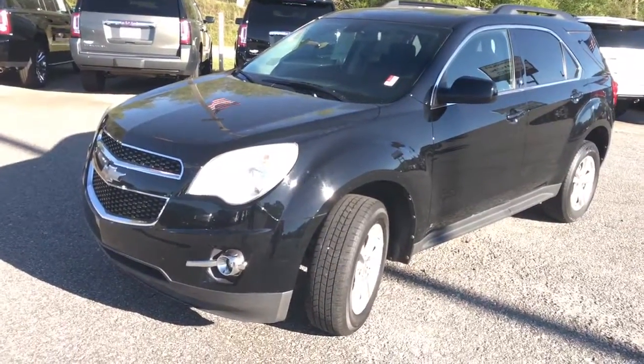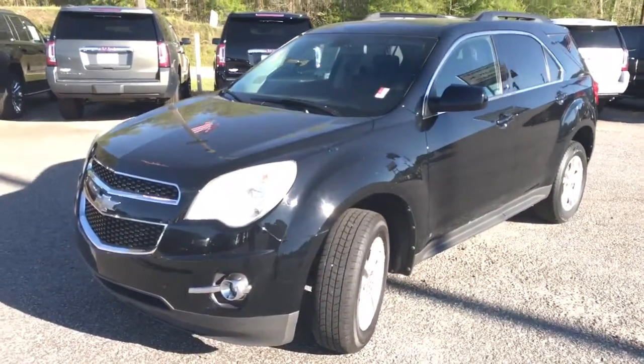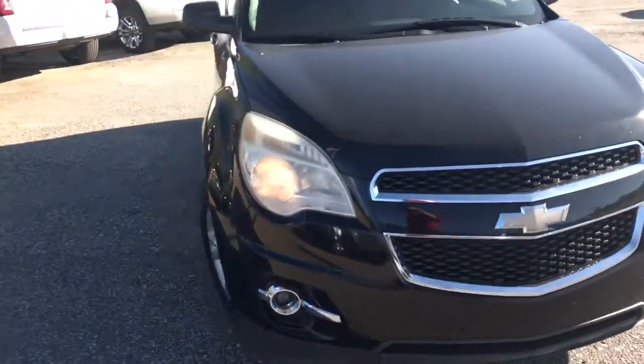Hey Phillip, happy Friday. Hope you've had a great week and ready for the weekend. This is Dave Patterson up here at Jimmy Bridge Chevrolet. I'm going to give you a quick video tour of this 2010 Chevrolet Equinox.